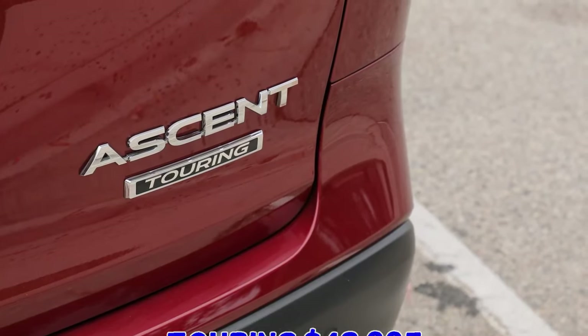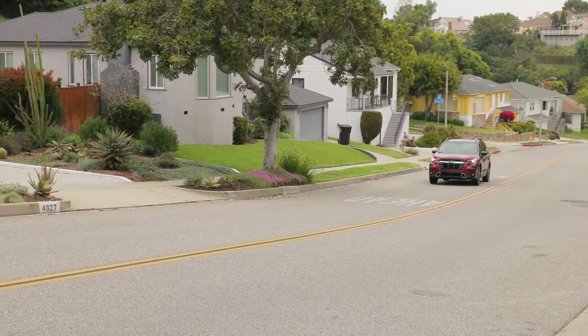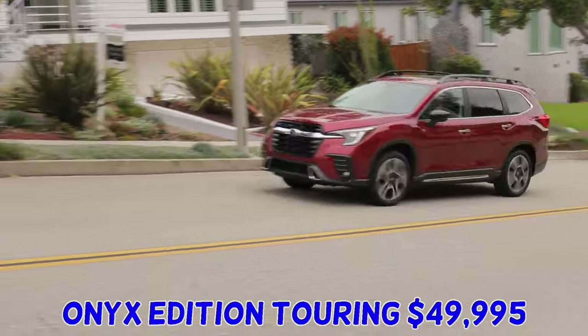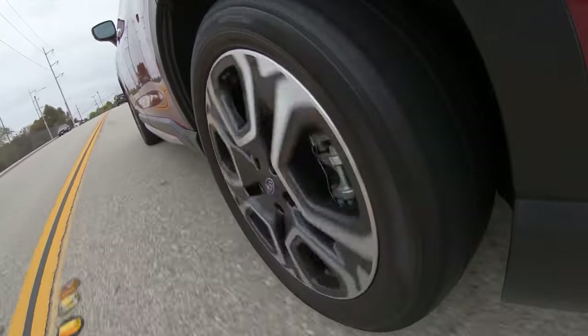At the top of the lineup is the Ascent Touring with a $48,995 price tag. For just $1,000 more, you can get the new Onyx Edition Touring — another strong value, since the previous Touring grade was above $50,000.